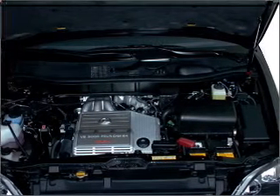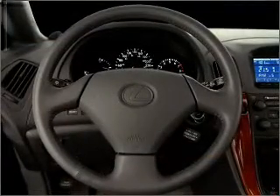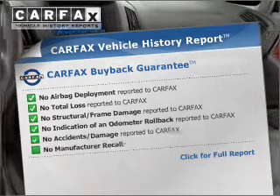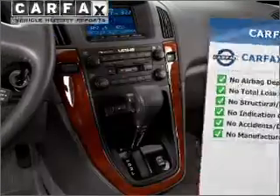Indulge in the comfort of heated seats. Let the sunshine in with a sunroof. Memory settings are just one of the extras. Rest easy knowing this vehicle comes with a Carfax vehicle history report from Carfax, the most trusted provider of vehicle information.